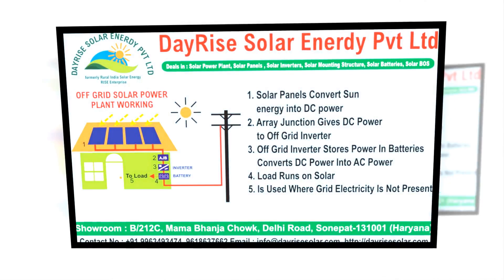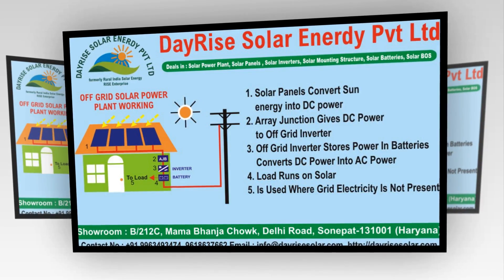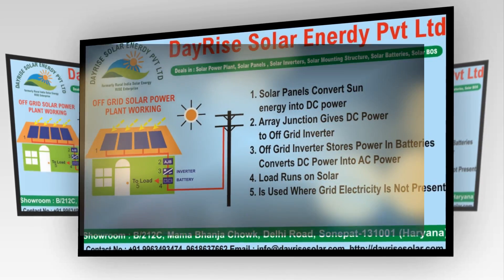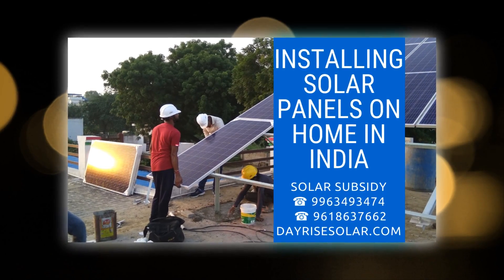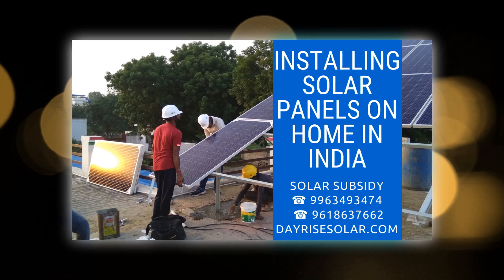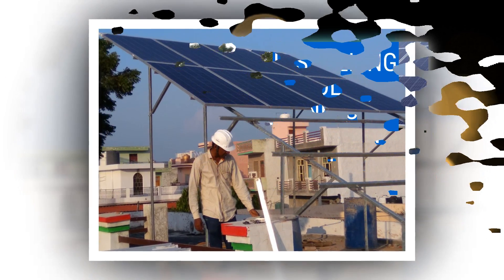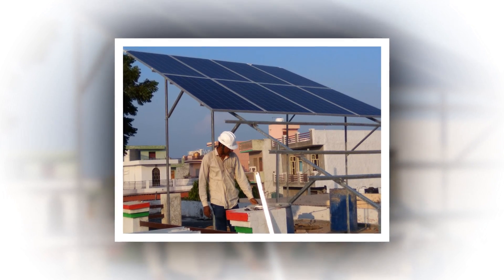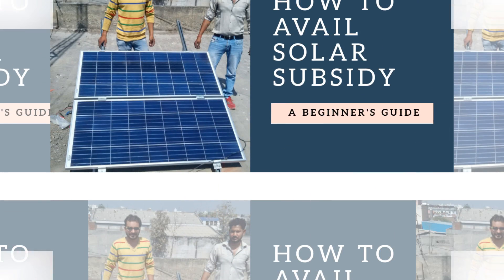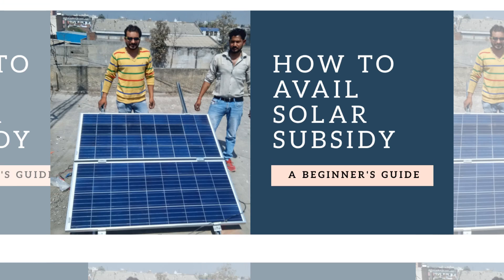Installing solar panels on home in India has come up as a final resolution in the wake of current cutthroat energy shortage and awareness for environmental issues. The best part of adopting clean, green and renewable energy is unmatched solar subsidies, rebates and incentives by the Government of India in the form of 30% MNRE solar subsidy and net metering facility by the DISCOM utility.